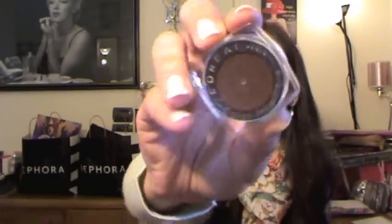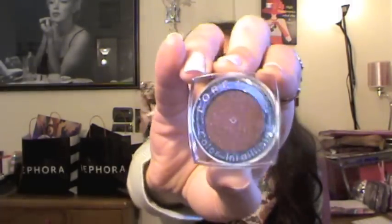You're gonna get one Wet and Wild trio in Spoiled Bread and one in Sweet as Candy. These are so pigmented and I really like them. Next, you're gonna get one of the L'Oreal Color Infallible in 012 Endless Chocolate. This color is so pretty and I really like the consistency of these eyeshadows.